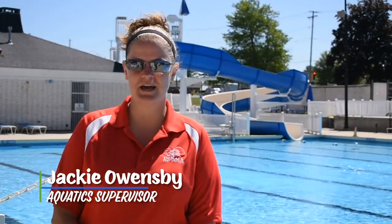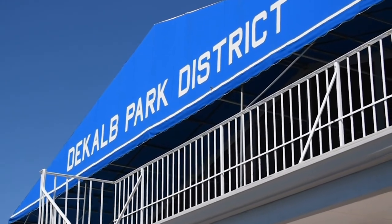Hi, I'm Jackie Owens, the aquatic supervisor of Hopkins Pool here at the DeKalb Park District. Here at Hopkins Pool, we have several different amenities.